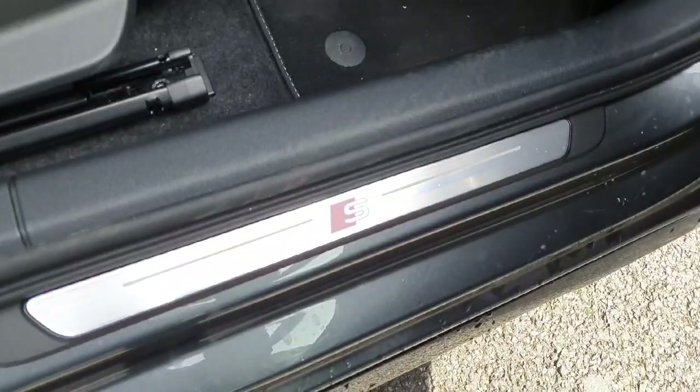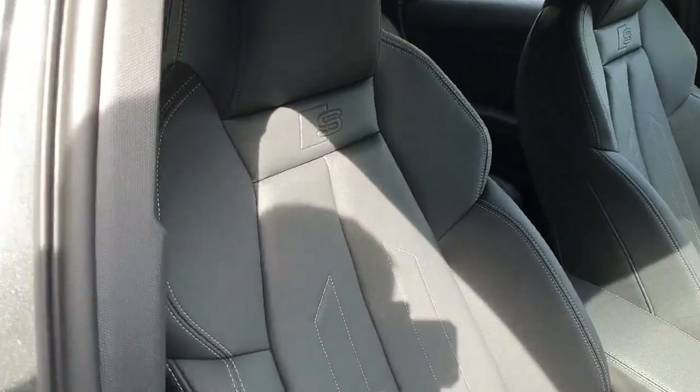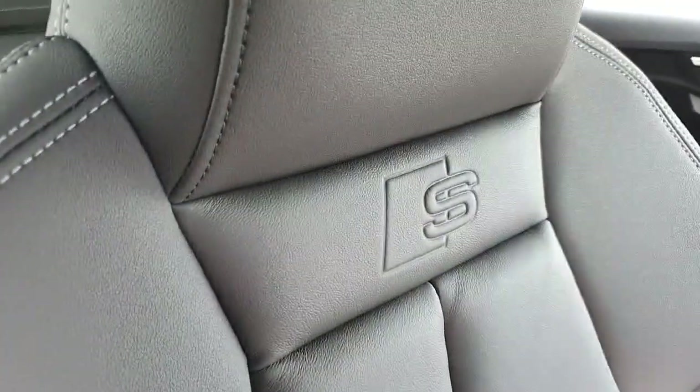We have the S line badge that features on the chrome side step, and the S line badge features once again on these beautiful upgraded sports seats, embossed into the top.